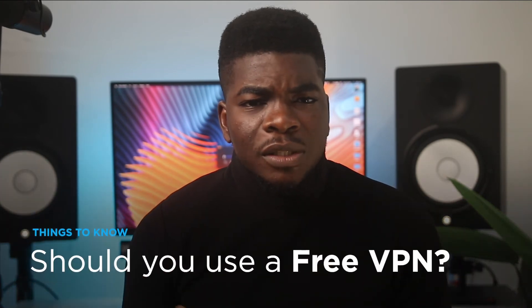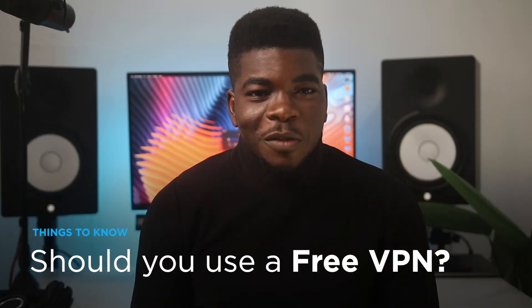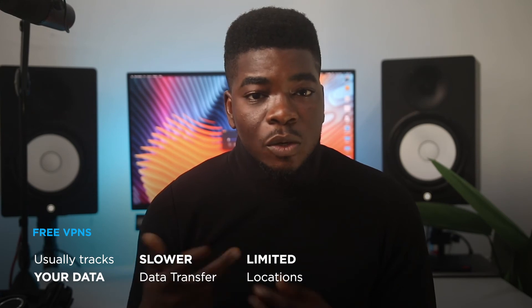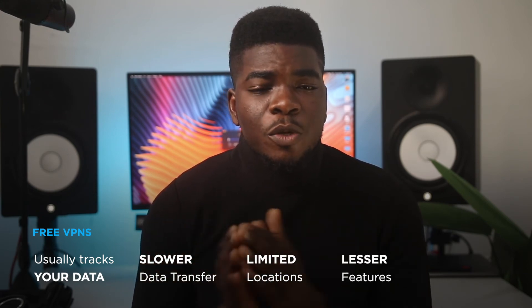Speaking of paying for a VPN — yes, it can be tempting to use a free VPN. After all, your IP address is changed, and isn't that what you want? Wrong. Free VPNs are notorious for tracking you or even selling your data. They slow down your speed and have limited features like limited locations, connections, and access to services. When you pay for a VPN, you unlock a myriad of features.